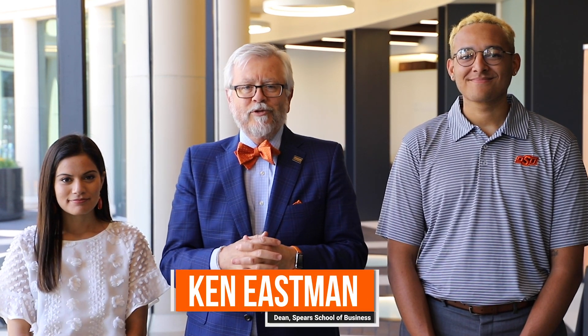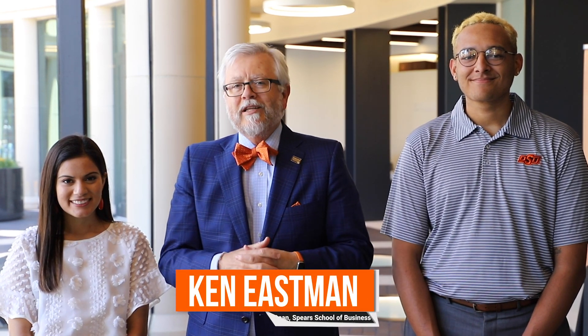Hi, I'm Ken Eastman, Dean of the Spears School of Business, and we're very excited to show you our new building — in person eventually, but for now we're going to give you a little virtual tour.